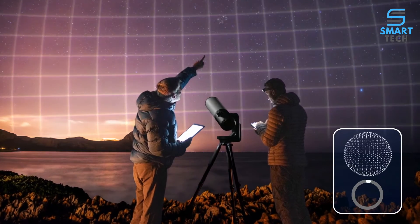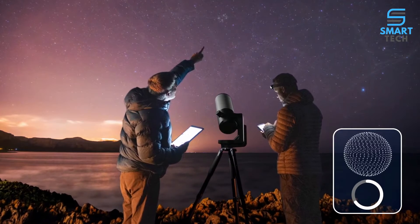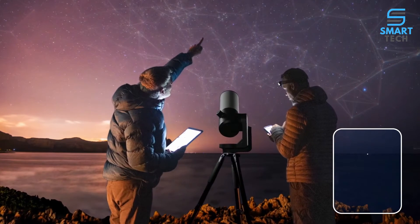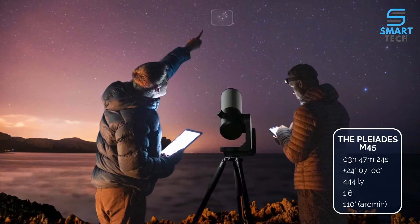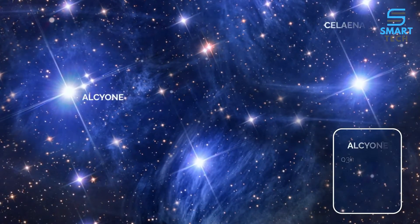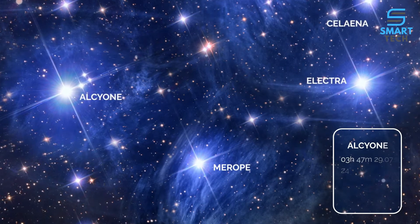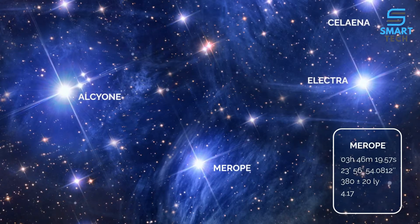Unistellar's autonomous field detection algorithm uses an internal map with tens of millions of star coordinates to accurately identify any object in the telescope's field of view. Point at objects in the night sky automatically, making it easier to find targets. Get information about what you're observing, like distance from the earth, size, or age.